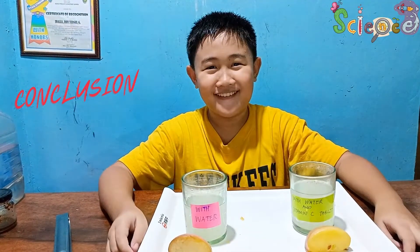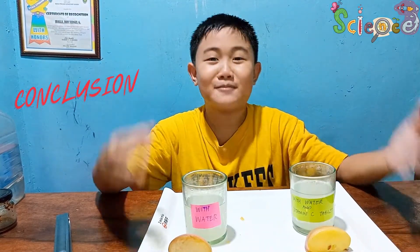Bye bye guys! I hope you liked the video — please like and subscribe, and see you next time!